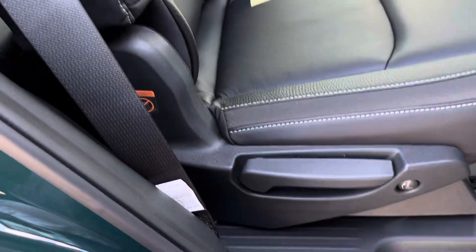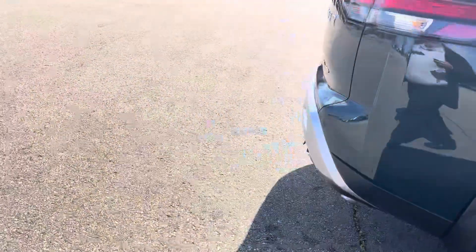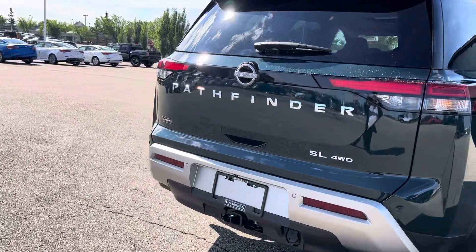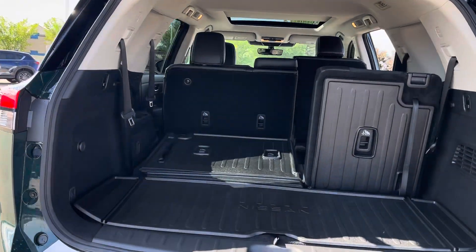Here is your entrance to the third row, the power lift kit, and a nice cargo trunk.